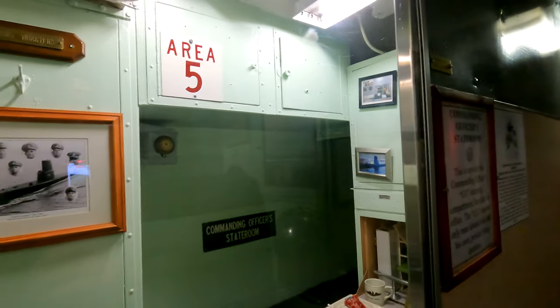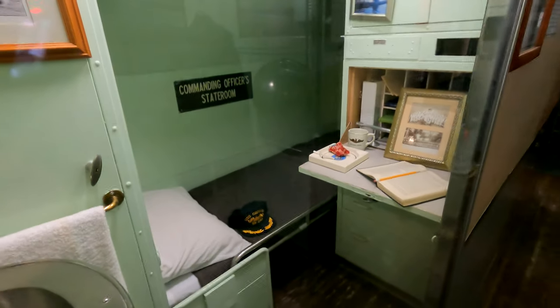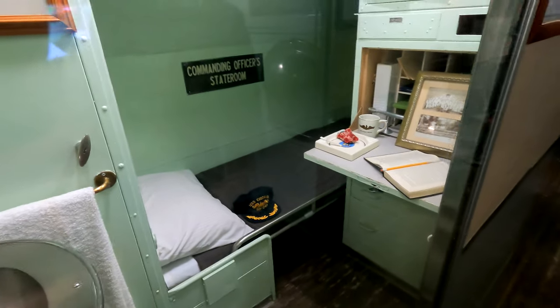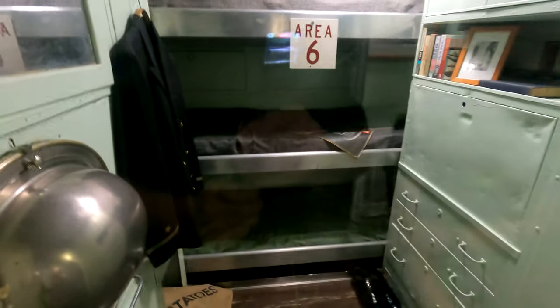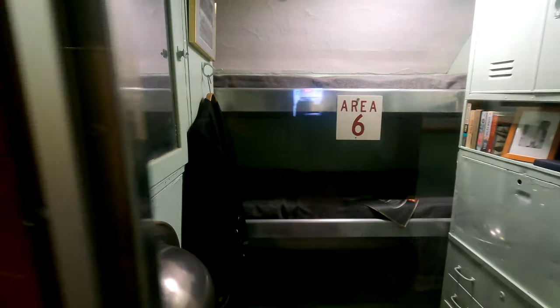The commanding officer's stateroom. As you see, he's got his Pall Mall cigarettes there. Now, this is just the officer's stateroom. Looks like they had three bunks in there. Still very tight quarters, but not too bad.